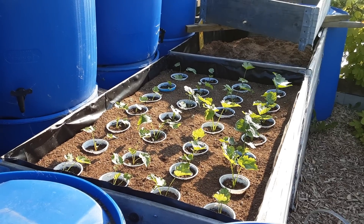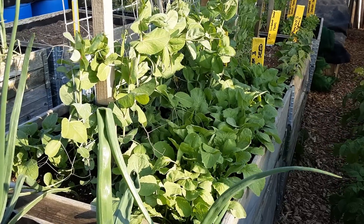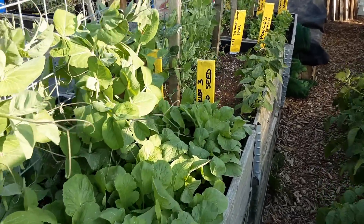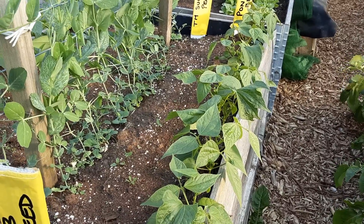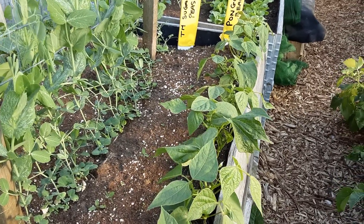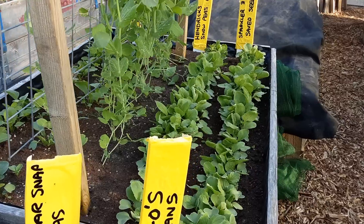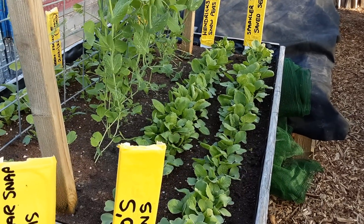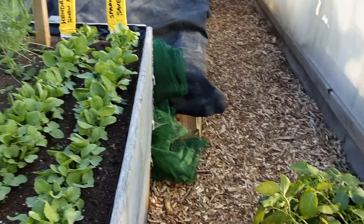I am the parsnip king — harvesting radishes now. Inval's pongo beans look a lot lusher than last year. I have been looking after all my crops this time — I might have missed planting stuff, but the stuff that's in the ground I'm looking after.